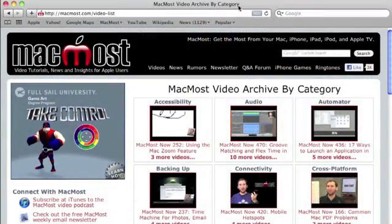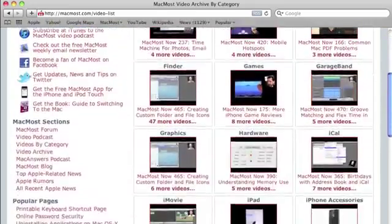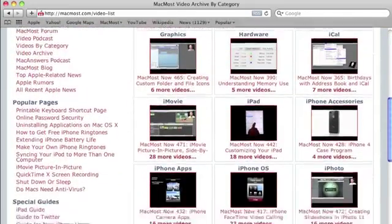Want more video tutorials? Just go to MacMost.com, click on the videos link at the top of the page, and then you can view all of the hundreds of MacMost videos by category.